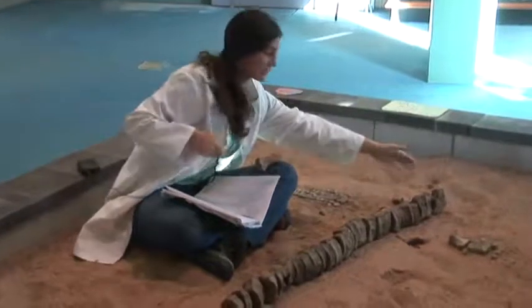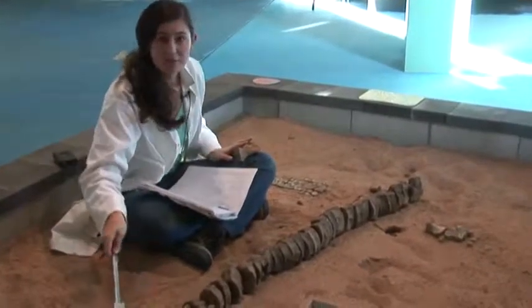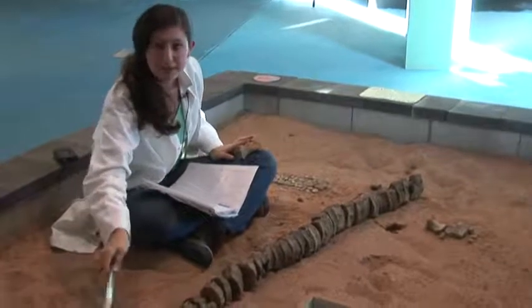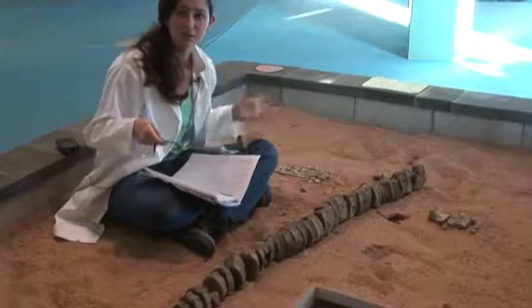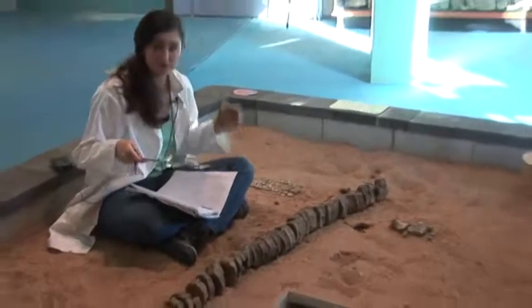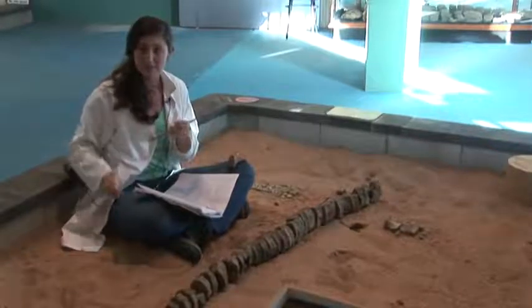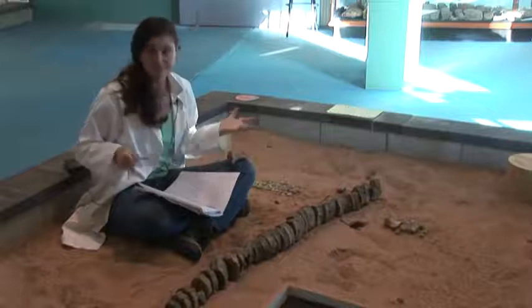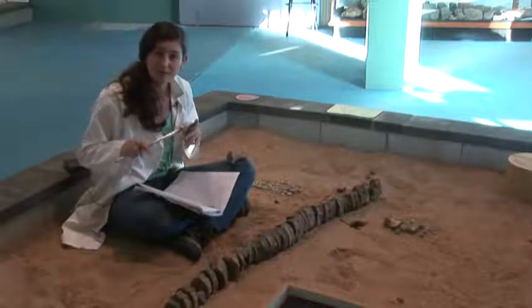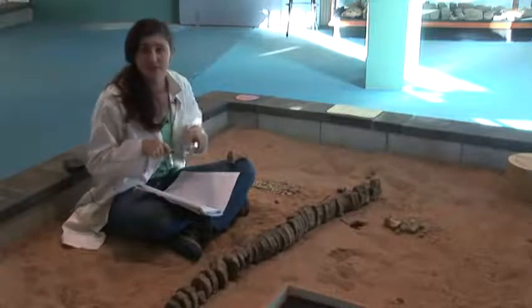We've got the tail vertebra starting up here, going right down into this section, missing a few vertebrae in this part, and going to the fluke down here. What we've got here is the equivalent of the hind legs. I've got the femur in my hand right now — that's basically the equivalent of the leg bone in a person. And I'm just taking measurements to compare with living animals, in particular dolphins.